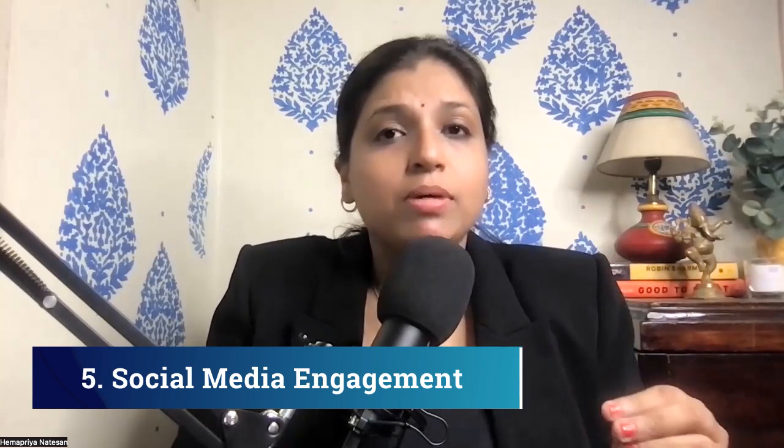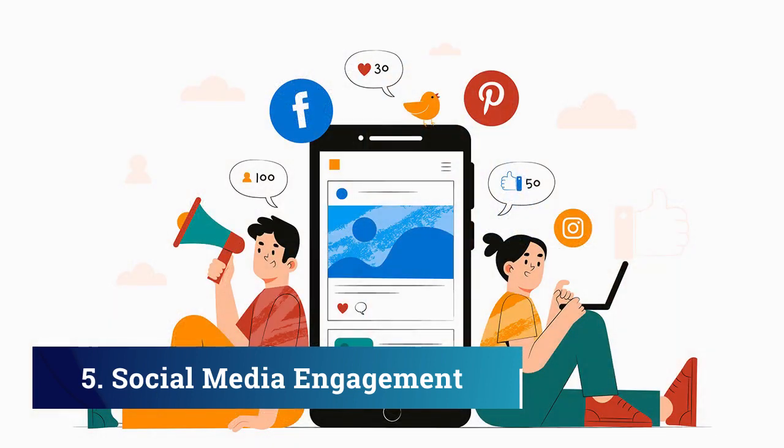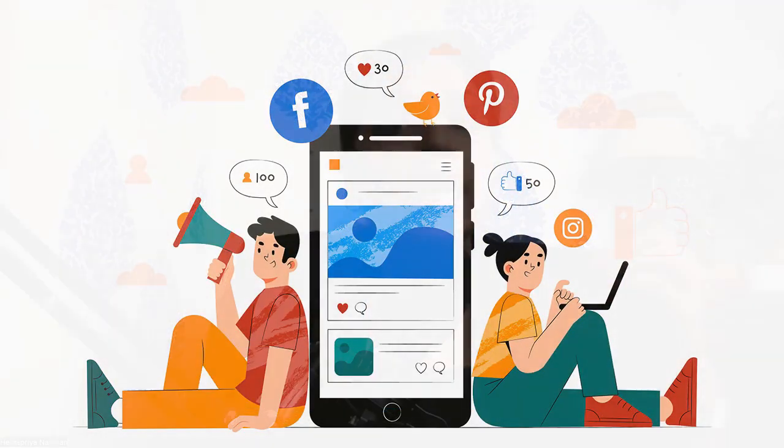Engage with customers on social media. Instagram is awesome — engage with them, post a lot of stories. Engage on YouTube, engage on Facebook — whichever platform is working for you, engage with the customers. Talk to them, ask them interactive questions, get them to reply and comment on your posts. That will give you a lot of loyal customers because people feel loved and feel important when you reply to their comments. Make sure you reply to all the comments and engage them on social media.